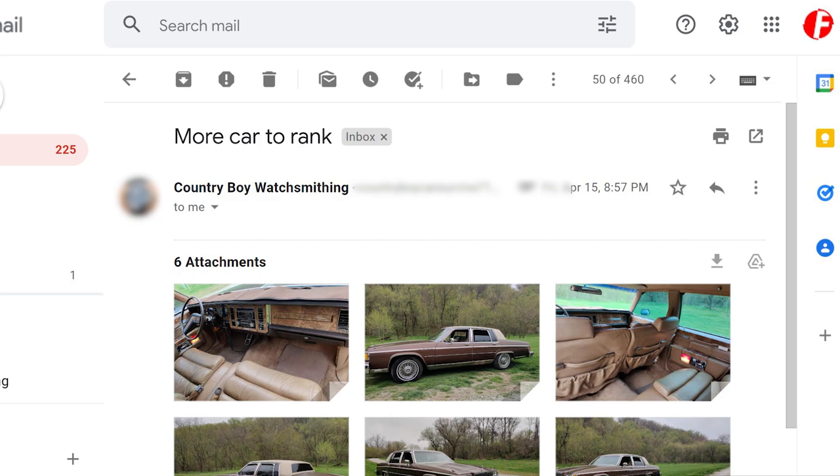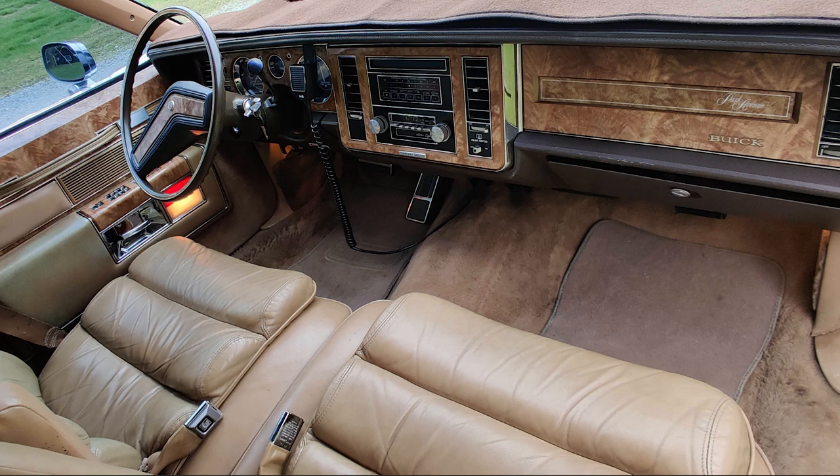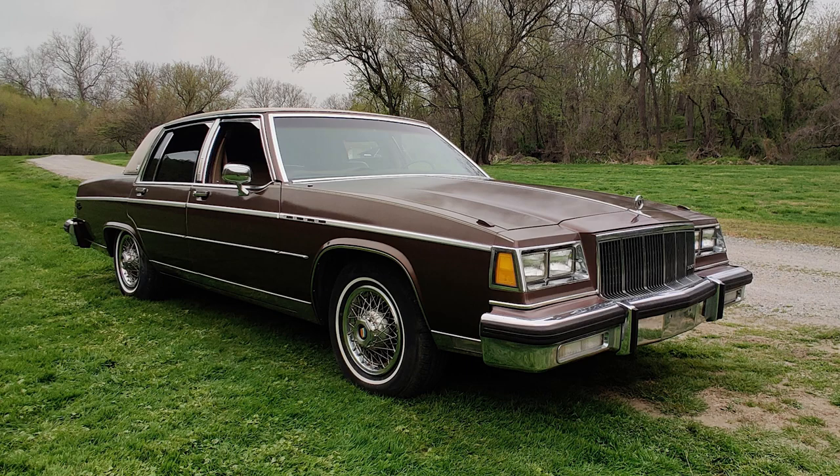Country Boy sent us a Buick Park Avenue. Look at that murder tint — it's a drug dealer car. What drug is being sold out of this? All of them — mostly weed or crack. Country Boy, this is not my favorite of your vehicles. It's a D. It's okay, it's nice, it's in good condition, he keeps the 15s clean.